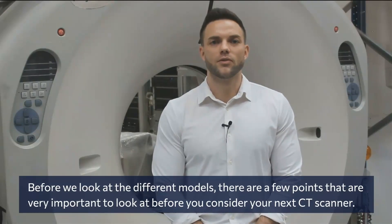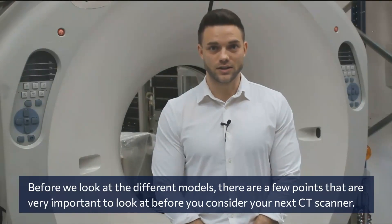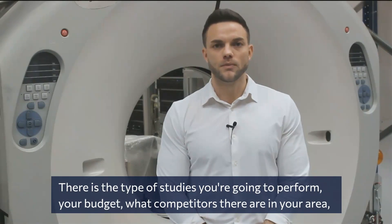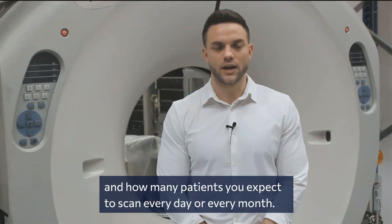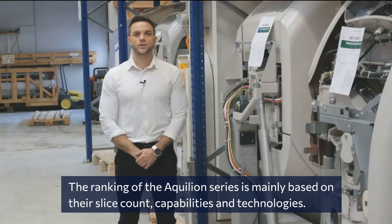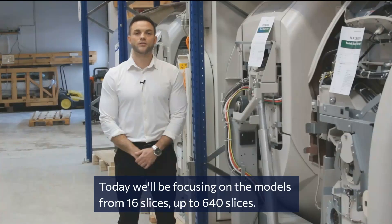Before we look at the different models, there are a few points that are very important to consider before your next CT scanner purchase: the type of studies you're going to perform, your budget, what competitors there are in your area, and how many patients you expect to scan every day or every month. The ranking of the Aquilion series is mainly based on their slice count capabilities and technologies. Today we're going to focus on the models from 16 slices up to 640 slices.